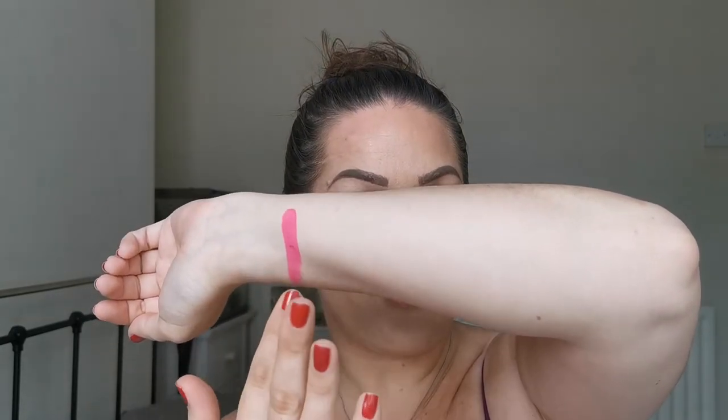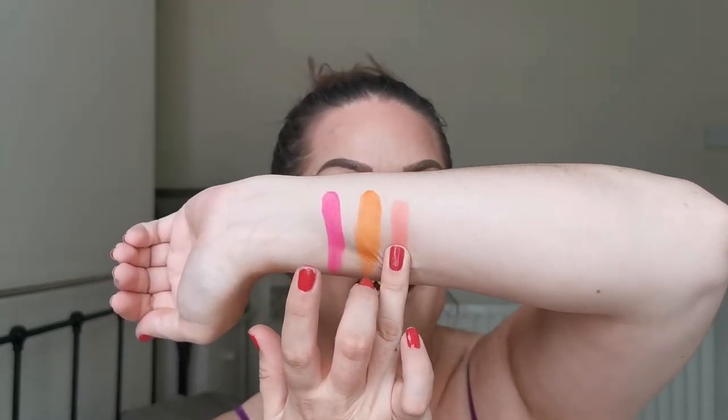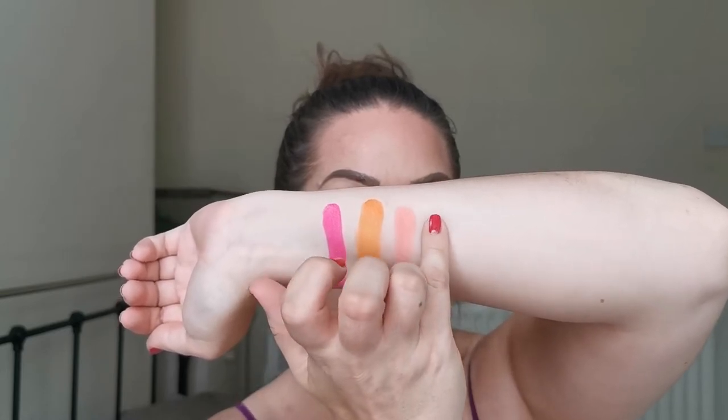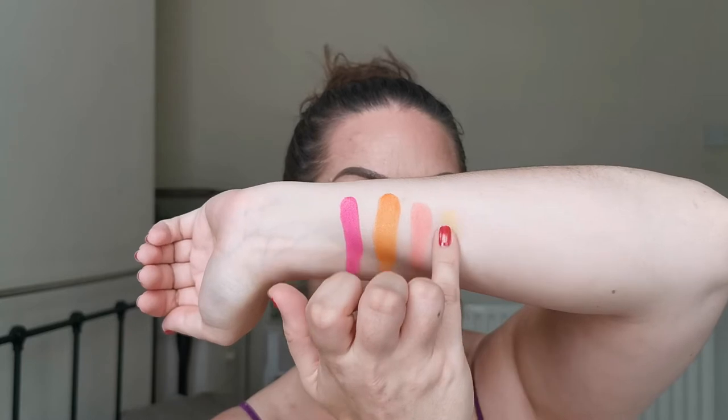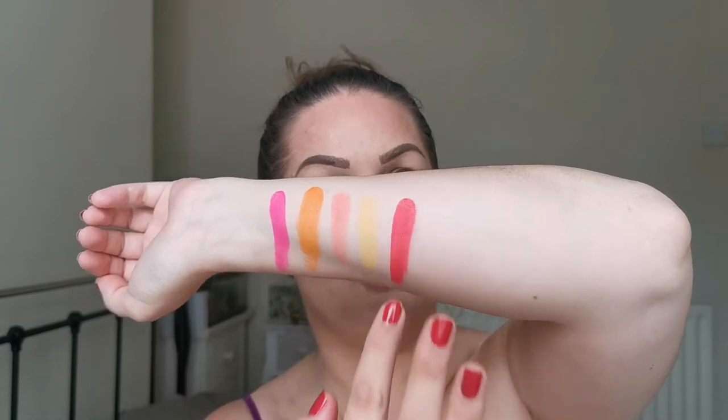I'm going to try and swatch these — I'm terrible at swatches, but here goes. The first color is this — wow, can you look at the pigment? There's this beautiful pink. Then secondly — wow, there's some pigment in these shades — beautiful orange. And then we have this really lovely peach. Then the yellow — a little bit powdery but that's quite common for a yellow. Please excuse my dog, she's extremely excited about something.